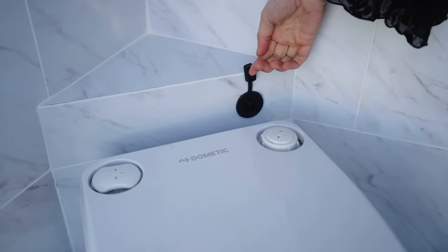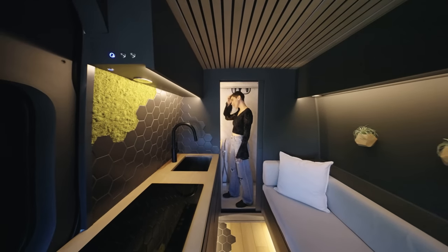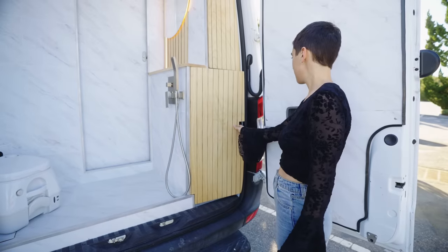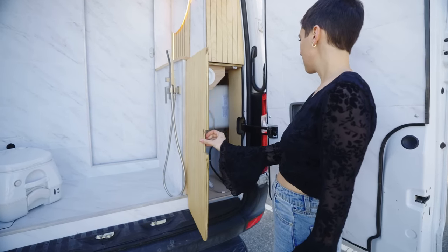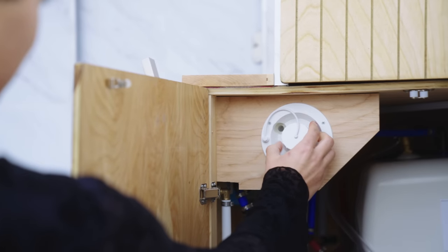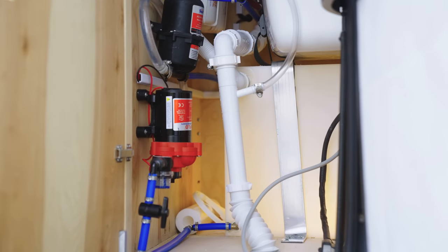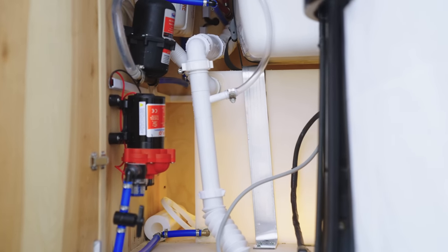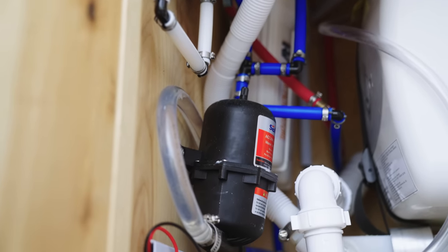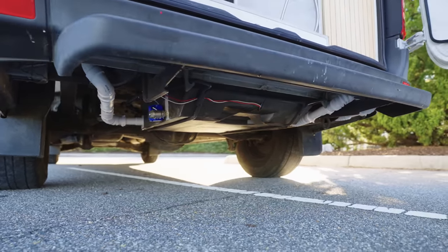As full-time van lifers ourselves, we know just how important it is to have access to your systems. That's why we design all systems, including the plumbing, with easy accessibility in mind — here you can find everything you could possibly need to service the system. Water comes from a 32-gallon water tank housed in the main cabin and drains into a 21-gallon gray water tank which replaces the spare tire underneath the vehicle.